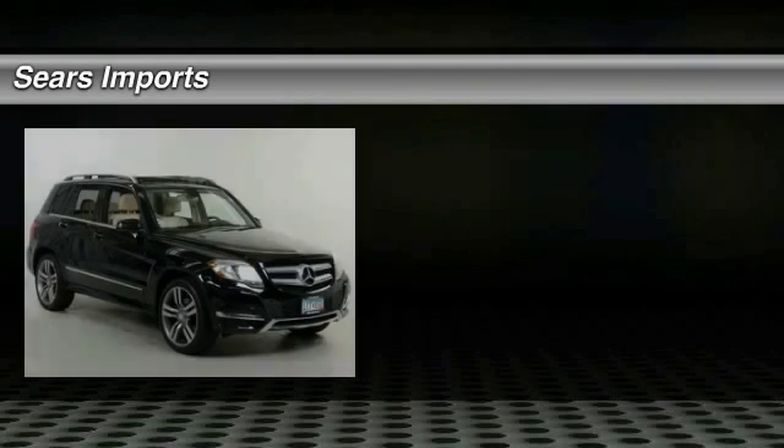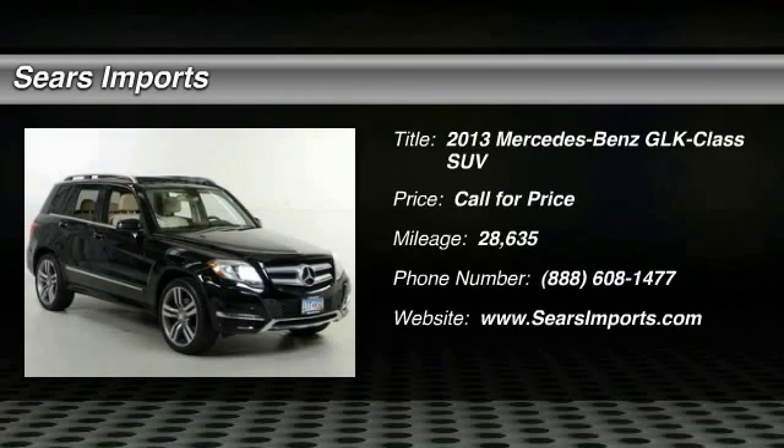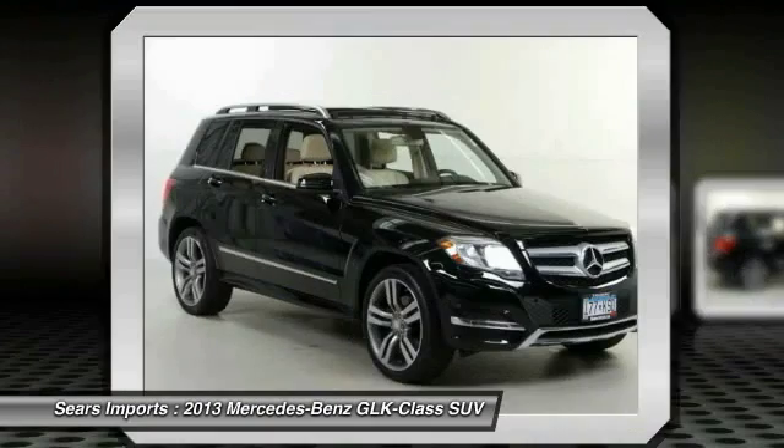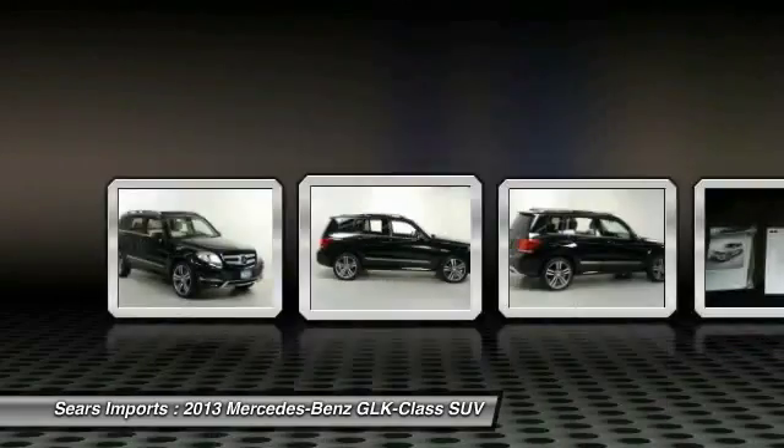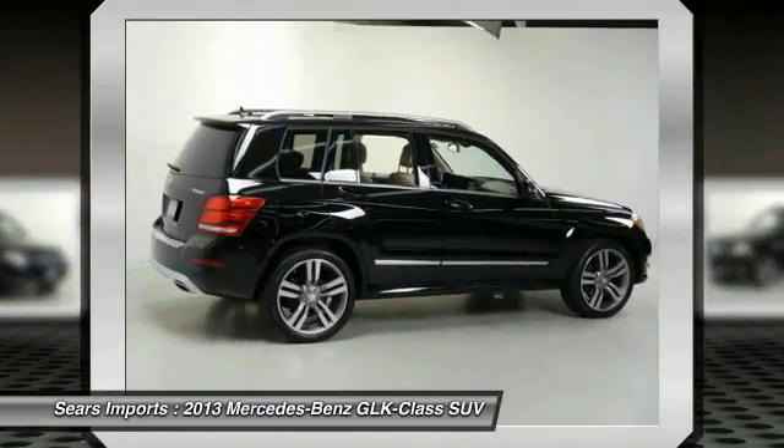The 2013 GLK class. Based on the C-Class, the GLK joins the small upscale SUV class. Its smooth 268 horsepower 3.5 liter V6 delivers quick acceleration.